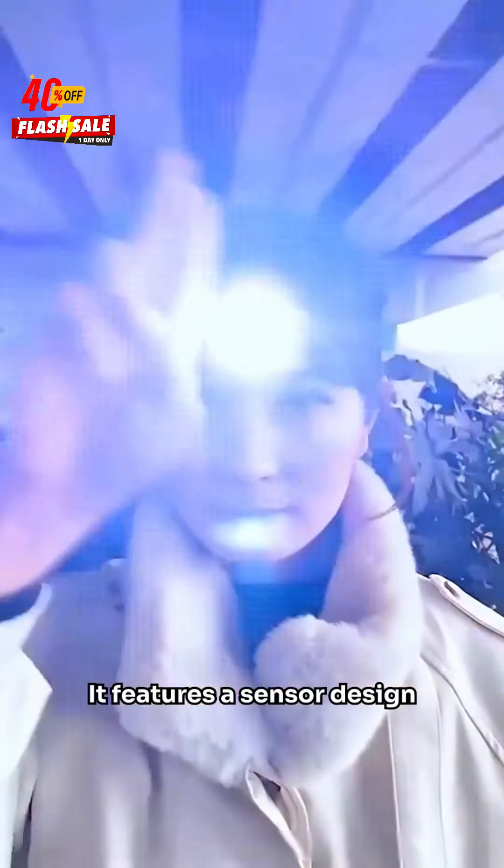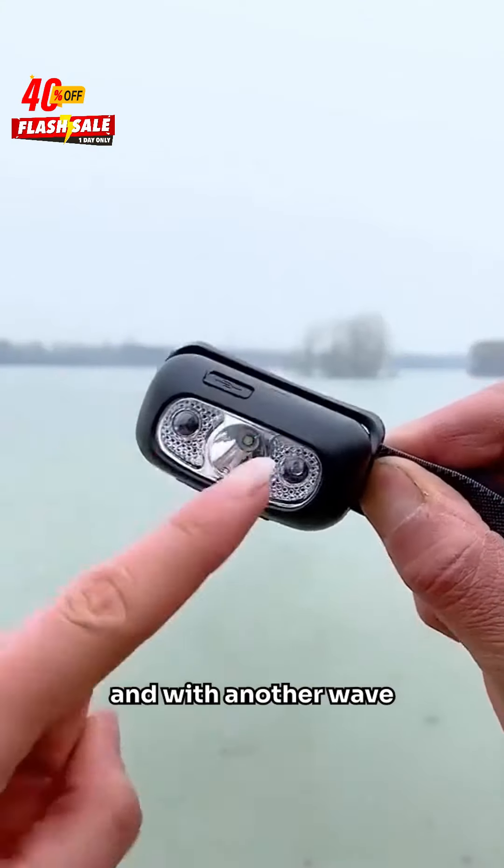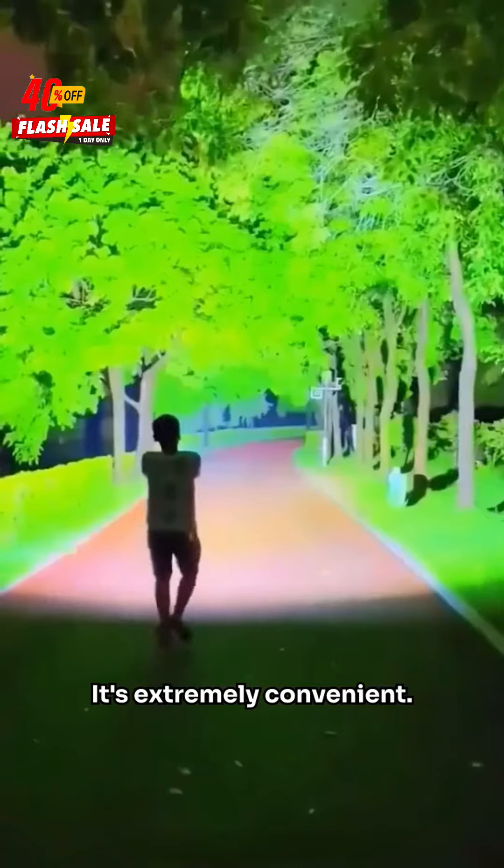It features a sensor design, so with just a wave of your hand, the light automatically turns on. And with another wave, it turns off. It's extremely convenient.